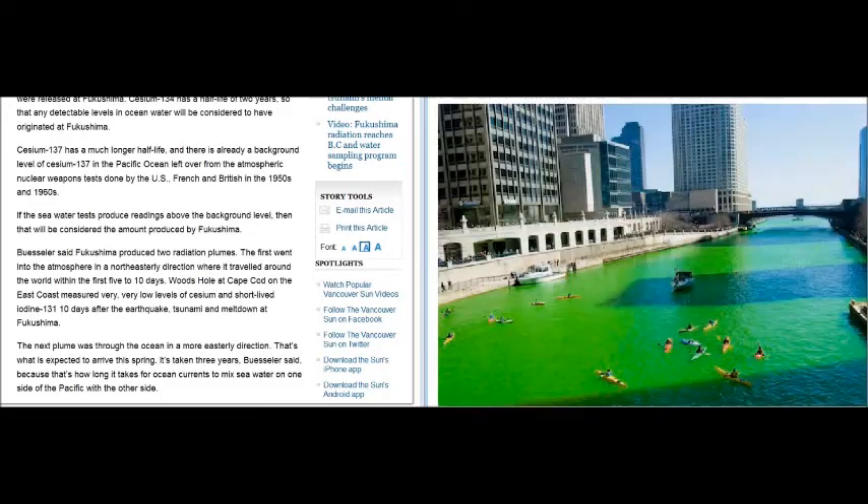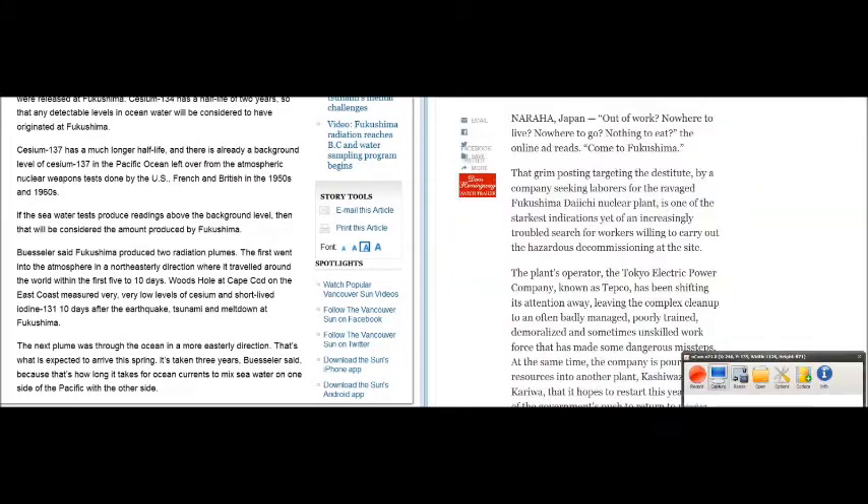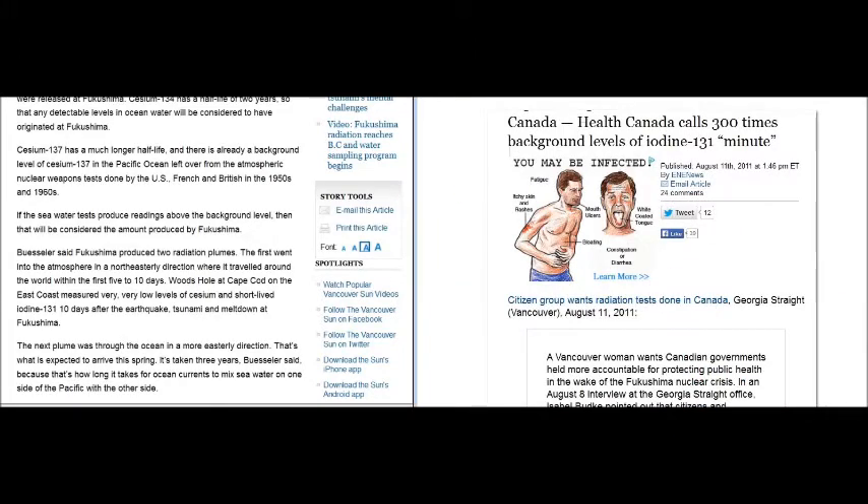Think about them hiring the unskilled and the destitute for Fukushima clean-up — that's who we're putting our fate in. If there's nothing going on, why are they hiring the unskilled and destitute and still cleaning up? They've got three melted reactors and missing fuel pools, detonations that sprayed nuclear rods up to two miles over that site. You can never clean it up. Health Canada calls 300 times background levels of iodine-131 normal.